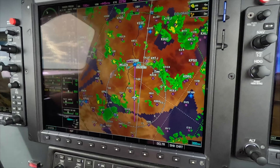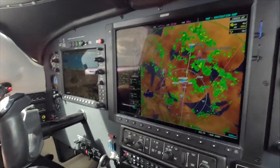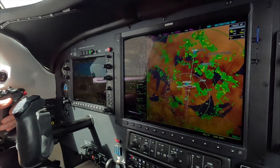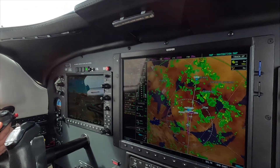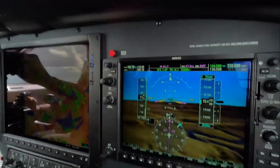Here comes the ATIS coming in. Have you heard your ATIS? Not yet, no. So if you open the squelch on the number two now, you'll have it. Is it coming in? Yes.